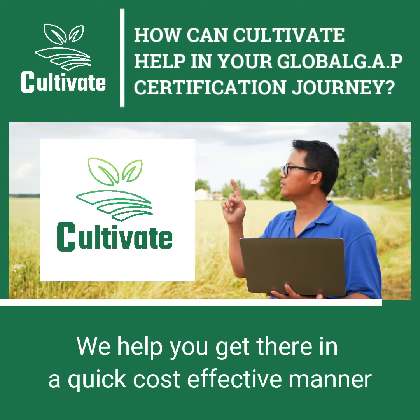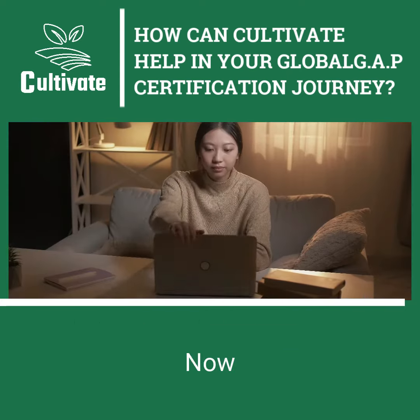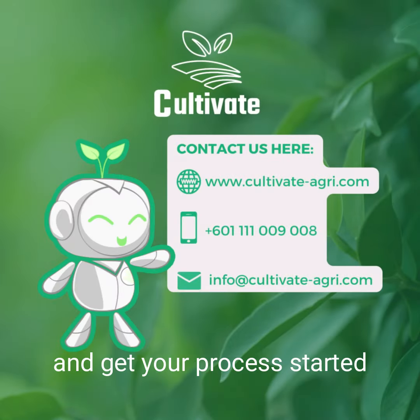We help you get there in a quick and cost-effective manner and stand alongside you every step of the way. Now that doesn't look like such a daunting proposition, does it? Are you ready to take on the challenge? Contact us and get your process started.